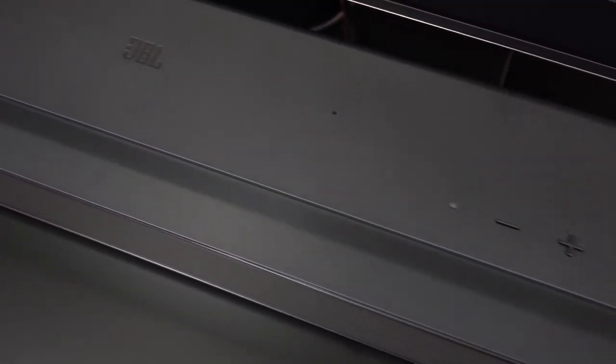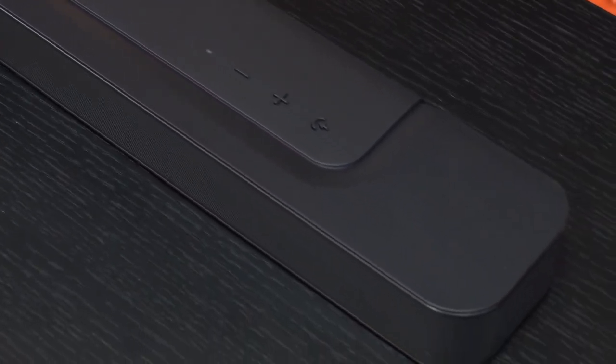All of the Bar range are Atmos compatible. That does not mean the Bar 300 and Bar 500 have upward-firing speakers — they do not. But they're able to decode an Atmos signal and deliver the best quality sound with the speakers on board. Pricing-wise: $529, $749, then $999 for the Bar 800 — five channels with subwoofer and Atmos — and the Bar 1000 which I love. The Bar 800, 1000, and 1300 all have removable rears.